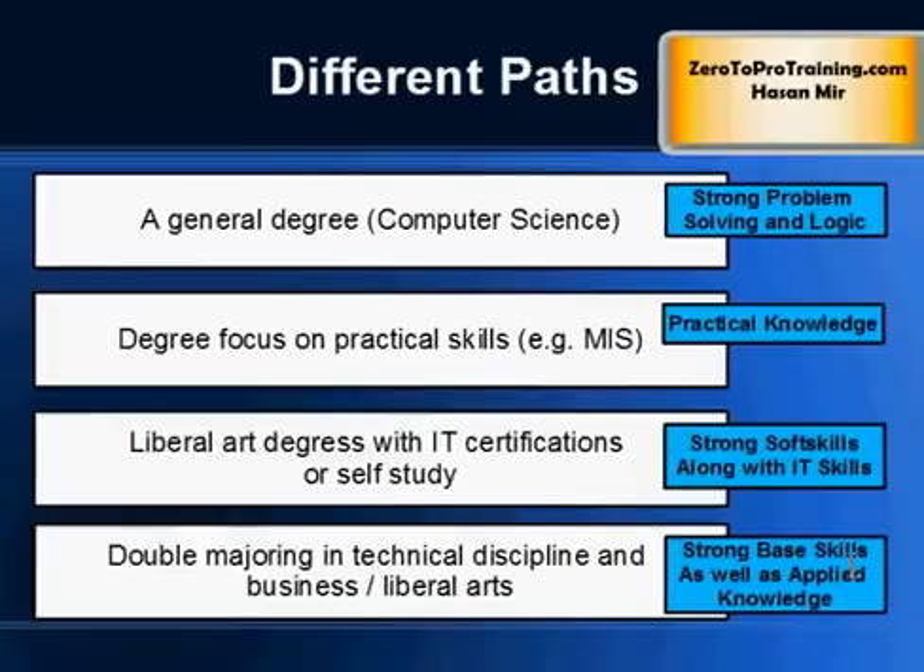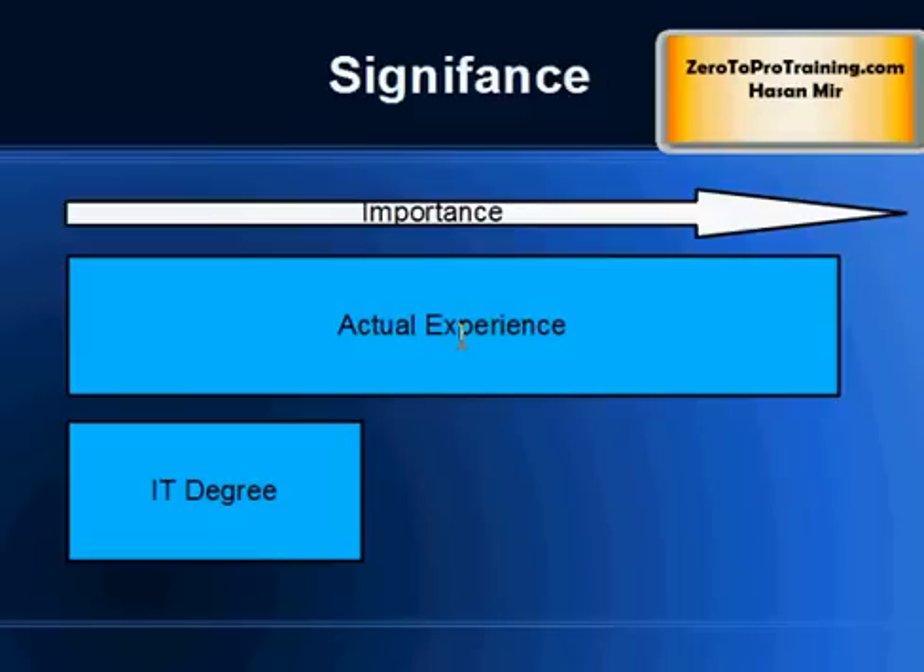Your degree is important, but keep in mind that in the long run your degree will not be as important as your experience. The kind of experience you are gaining will dictate your career path.